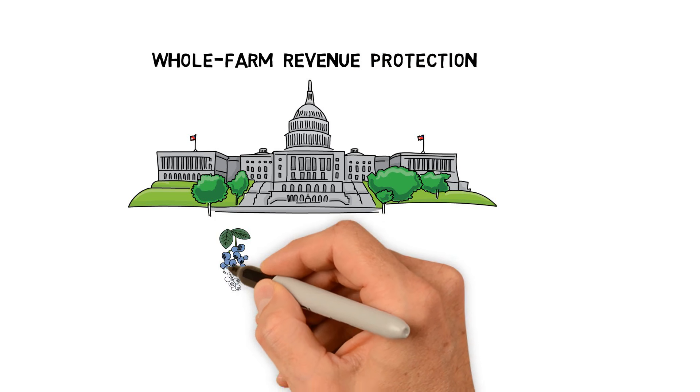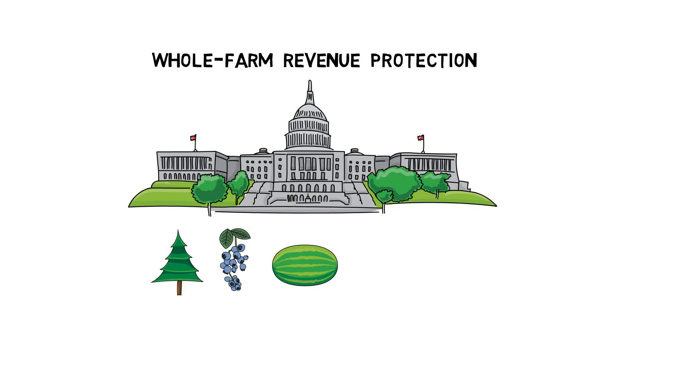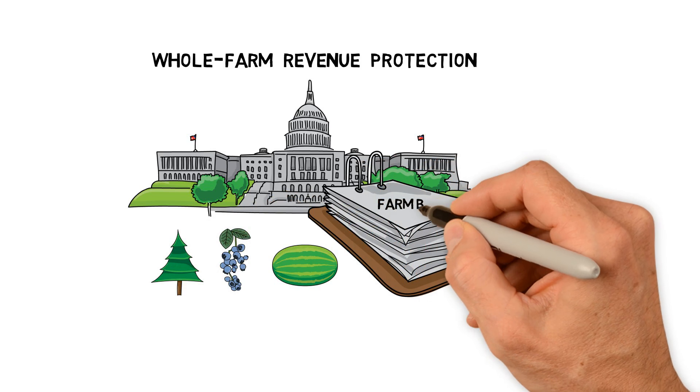Growers of grain crops, specialty crops, and various other ag-related commodities will now have the ability, for the first time, to participate in highly subsidized federal crop insurance programs.